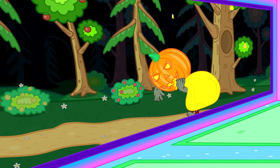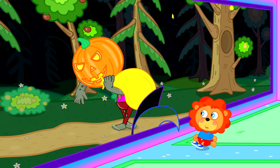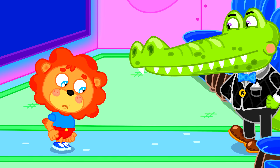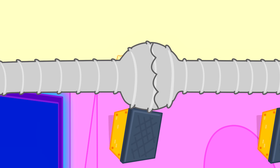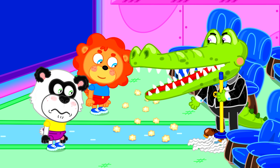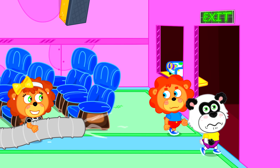Lion cub's a jelly bean who thinks his friend's in the screen! He tries to attack! I just want my friend back! Panda is right up there! Now clean up everywhere! How about no? Sorry, gotta go!